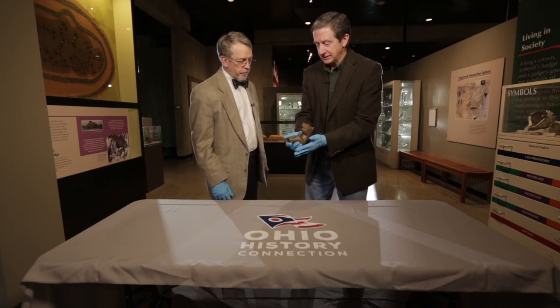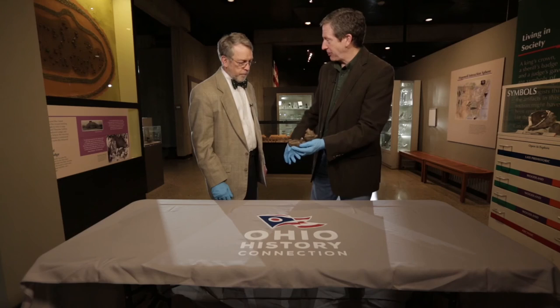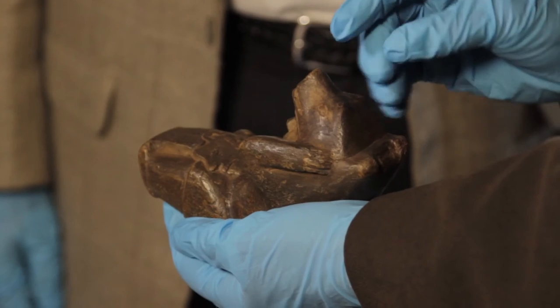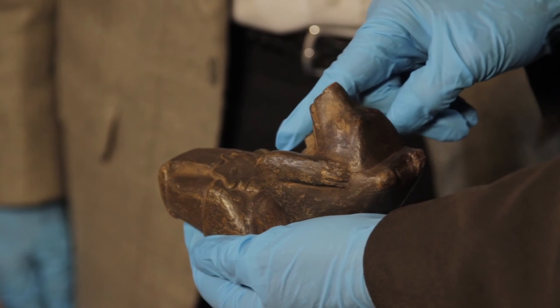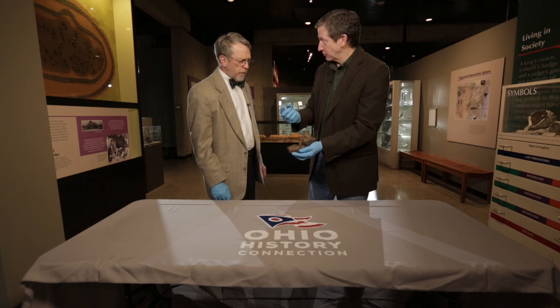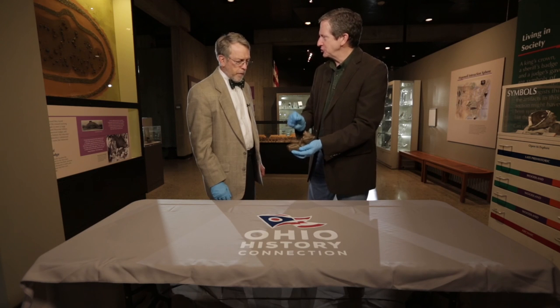We do find Hopewell burials where a person is interred and a decapitated human head is buried with them. In later American Indian cultures, that might be an enemy that they've killed — a trophy skull — and many of these skulls from Hopewell sites were called trophy skulls. But this isn't a warrior; this is a priest. I believe these are ancestors — that it's a form of ancestor worship. If you were an important person in Hopewell society, when you died, perhaps they decapitated you and kept your head. So this may be almost like a photograph of a ceremony that was being performed at Newark 2,000 years ago.